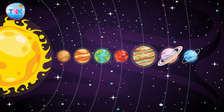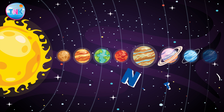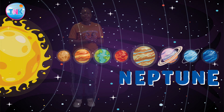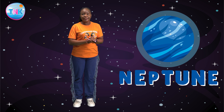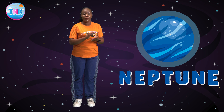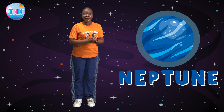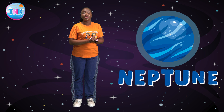Our final destination: the mysterious planet called Neptune. It is the eighth planet from the sun, making it the farthest planet from the sun. It is known for its stunning blue color. Neptune has strong winds and massive storms, making it a mysterious place.